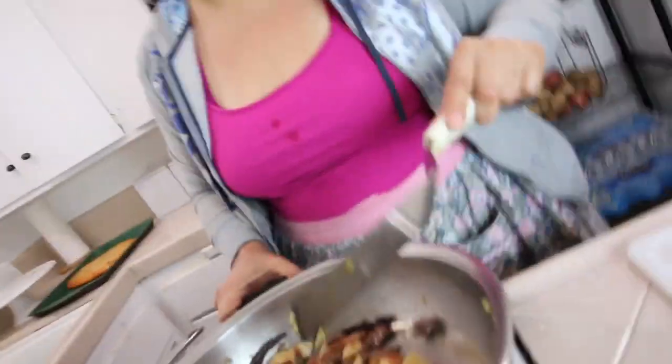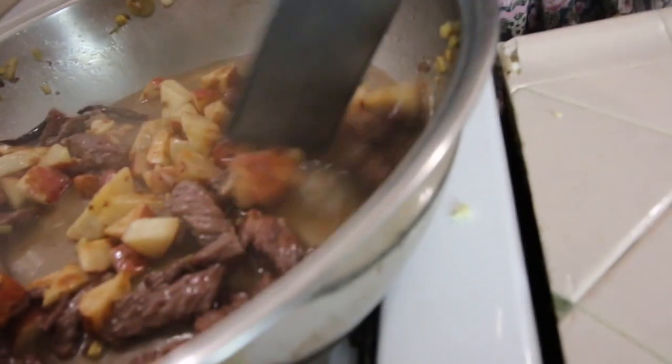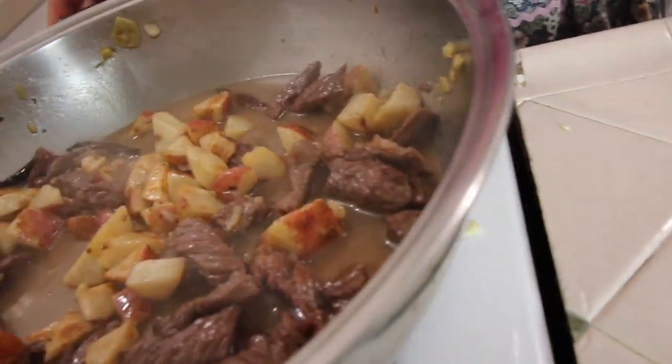What are you going to use the milk for? To have it. What about the other drink? Have it too. Can you drink both? Yeah, I'm thirsty. You got almond milk. That's a lot of water. What I'm going to do with the rice is I'm going to make fried rice because obviously fried rice has eggs. I have some sesame oil here.